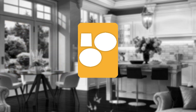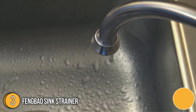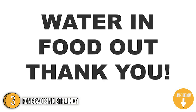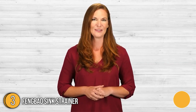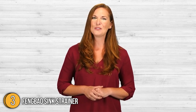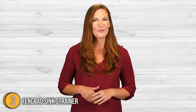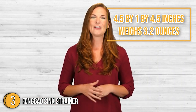The third kitchen sink accessory on our list is the Fengbao Sink Strainer. Are you struggling to keep your kitchen sink from clogging? Stop the sea of inadequate gadgets and save big on plumbing expenses now using the Fengbao Sink Strainer — a high-quality solution to get the job done and exceed your expectations. It measures 4.5 x 1 x 4.5 inches and weighs 3.2 ounces.